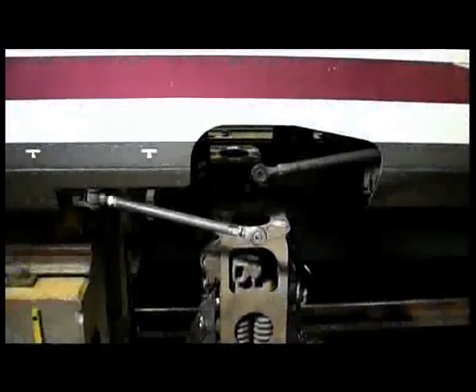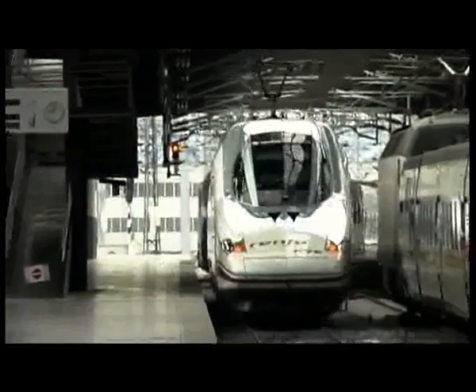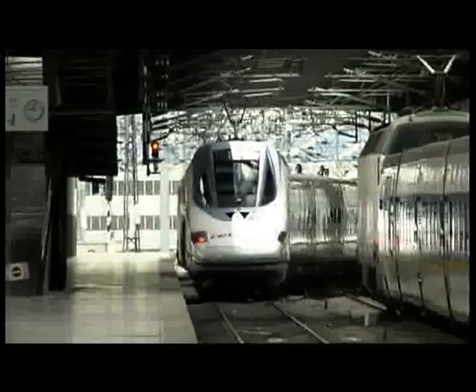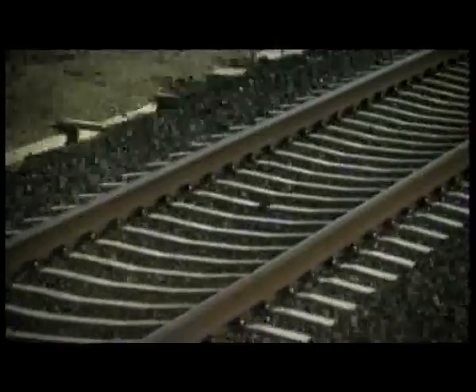Once the wheelset is completed, it is then joined to the structure. By using a robust axle guidance device designed by Talgo, it is possible for the wheels to remain constantly parallel to the rail, both on curves and on straight tracks, thereby obtaining a greater level of dynamic safety and reducing wheel and rail wear.